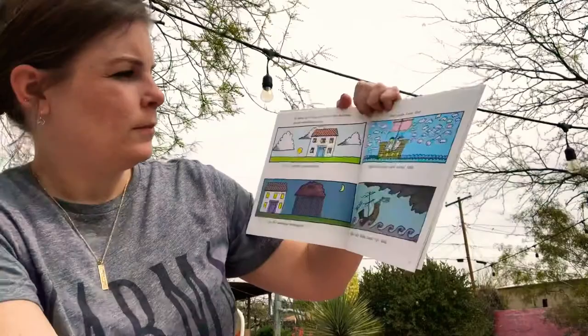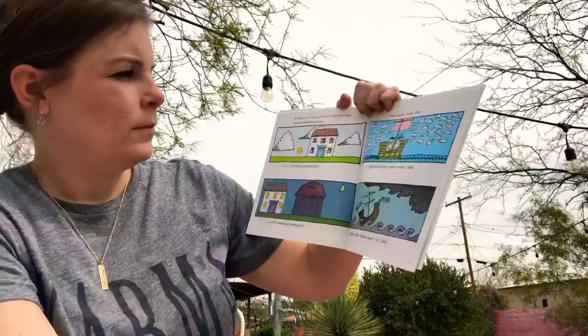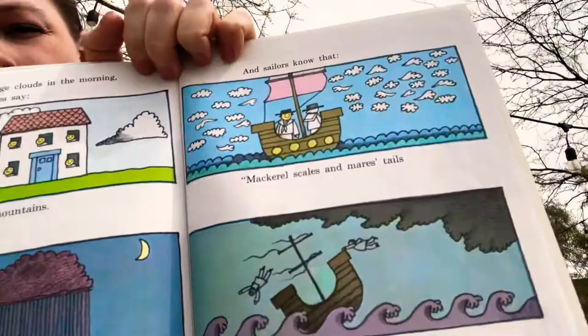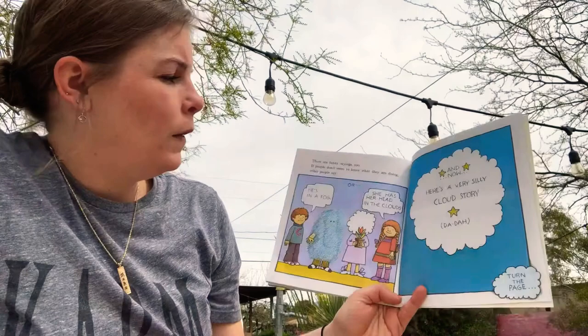A really rainy cloud. And sailors know that mackerel scales and mare's tails make lofty ships carry low sails. Look what's happening to that ship! Big storms can be pretty dangerous if you're on a boat in the middle of the ocean. Usually people who sail boats know how to handle that kind of stuff.